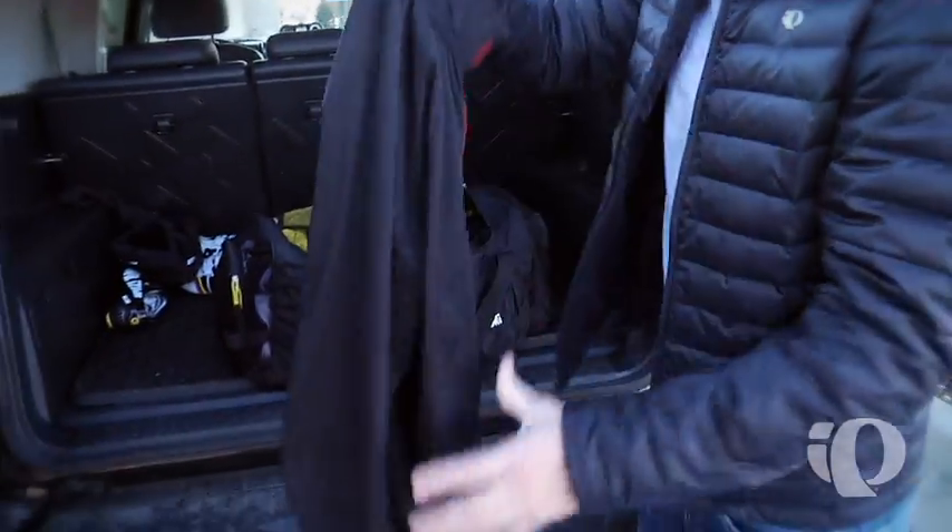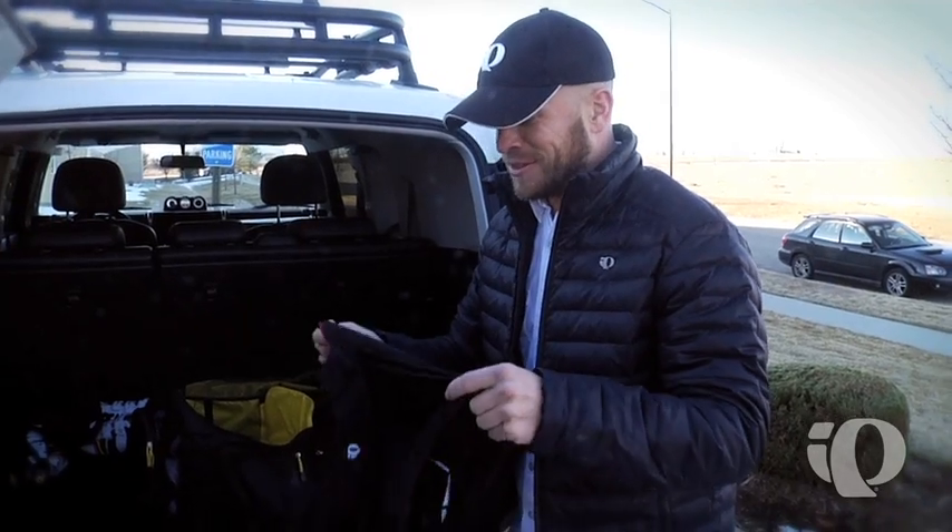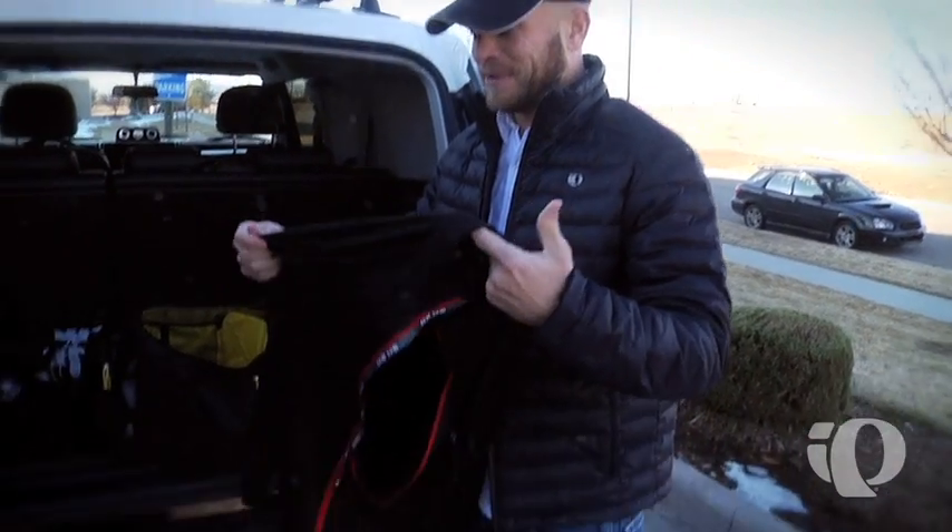The Pro Aero Jacket — stretchable, water resistant. Other than the Pro Thermal bib short, this is by far my favorite piece.